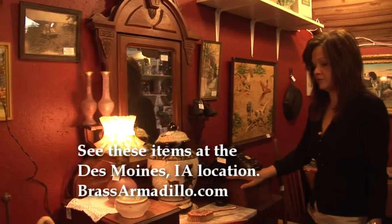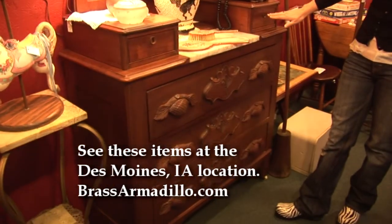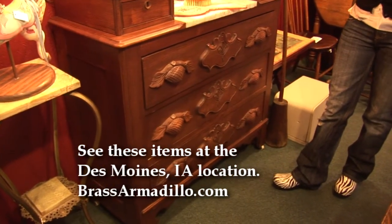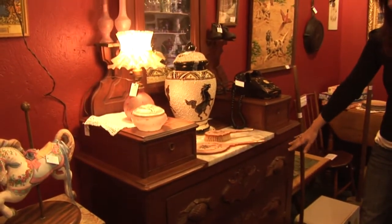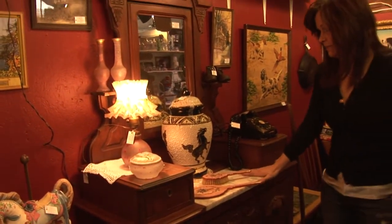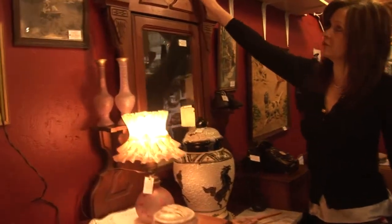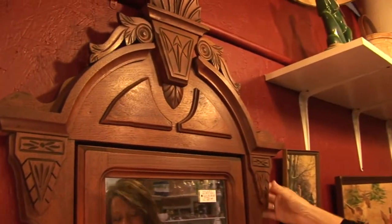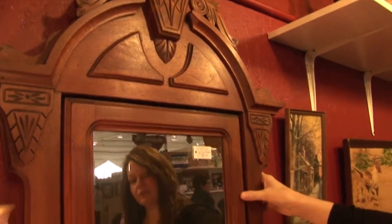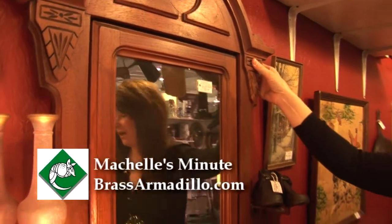Look at this wonderful dresser. This is almost in mint condition — the drawers lock. I'd like to be able to open them up for you, but the key is at the front desk and I didn't grab it. All of these drawers open up and it's got a marble top. It's in wonderful shape — look at the intricate artwork up here. You normally don't see them at this age in this condition. This is priced at $485, and I thought it was priced just right.